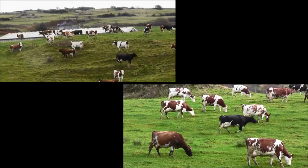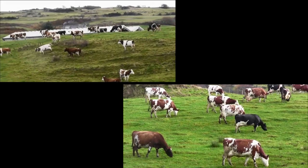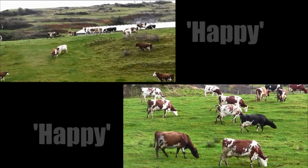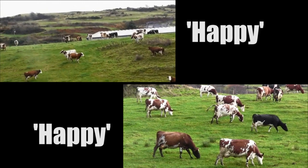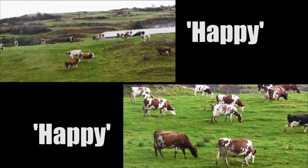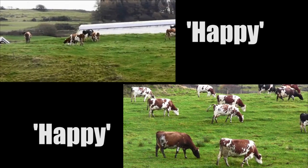Last one — which are the happy cows and which are the unhappy cows? Actually, both groups are happy here. Although the stampeding cows in the clip above look aggressive, this is a behaviour they display naturally when exploring. And as for the bottom clip, well, who isn't happy when they're eating?